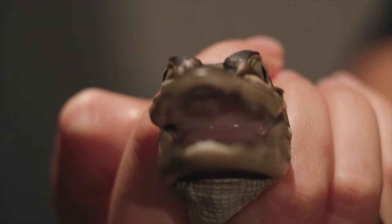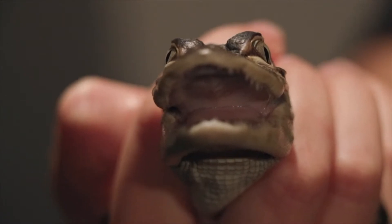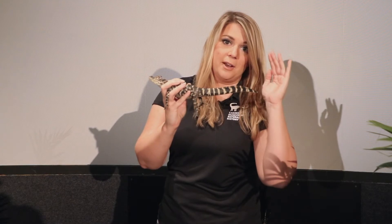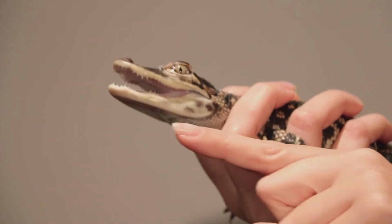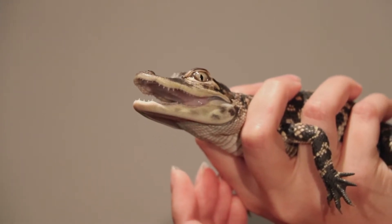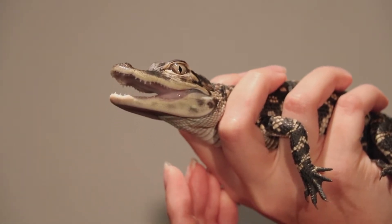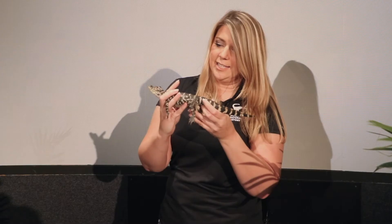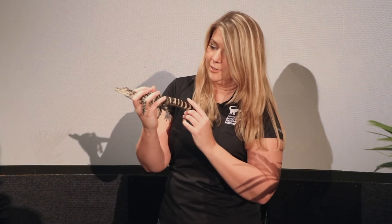Another thing that you might notice about Jane is that her eyes and nose are on the top of her head, so she can float along the water and her eyes and nose can remain above the water level so she can still see and breathe without having to constantly come up to the surface. She kind of lives a life a lot like a log in the water.